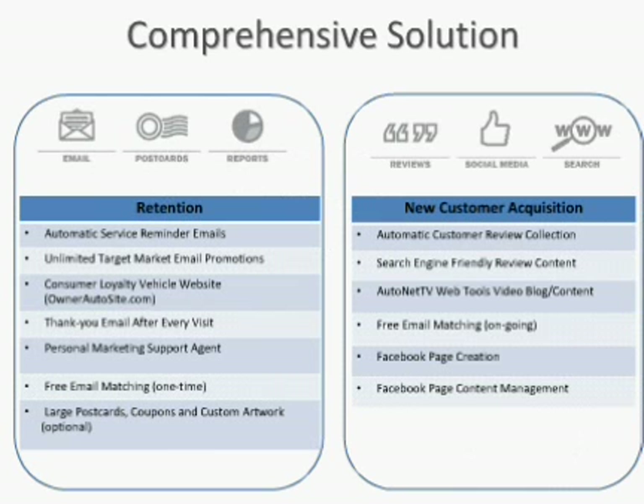We really divide our program into — as I said — a comprehensive solution that involves retaining your existing customers, making sure they're coming back to your business, and then attracting new customers. That's how we divide our product. It's a nice, convenient way to explain exactly what you can expect from marketing services in the aftermarket.